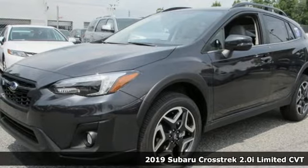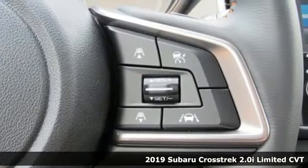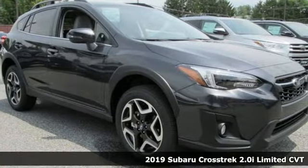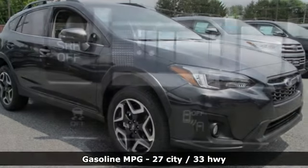It's a new 2019 Subaru Crosstrek. It's game on in the Crosstrek Compact CUV. Nothing can hold you back from the life you've imagined, and it comes with all the amenities you need.